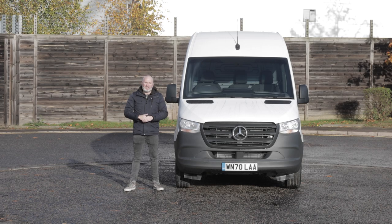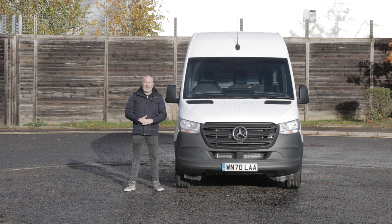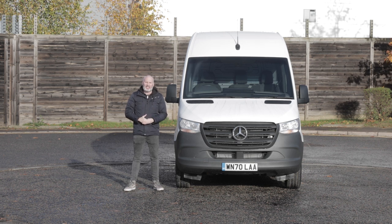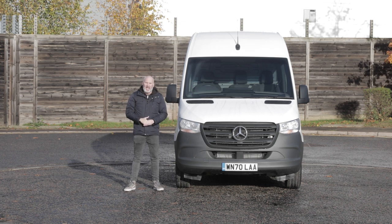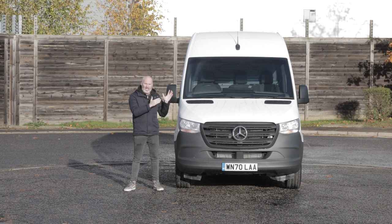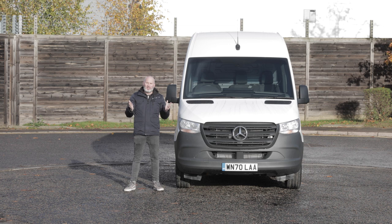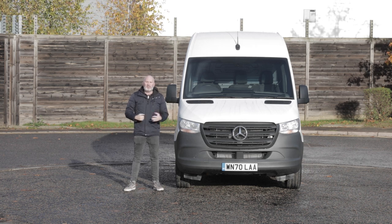This is the Mercedes-Benz Sprinter, one of the UK's best-selling large vans. For most of 2019 and 2020, it's been engaged in an almost titanic struggle at the top of the charts with the Ford Transit large van. It's clear that almost every facet of it has had Mercedes-Benz experience of creating luxury passenger cars poured into it. Let's crack it open and give this Mercedes-Benz Sprinter its very own Vanarama Road Test.